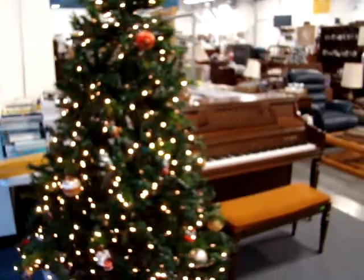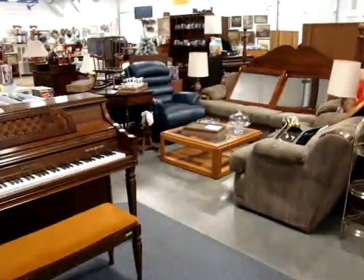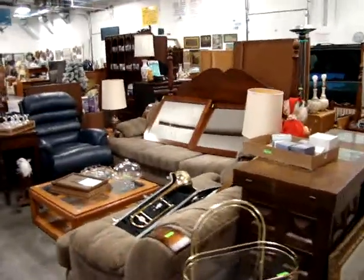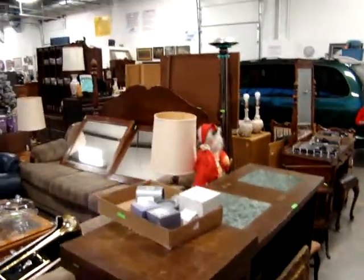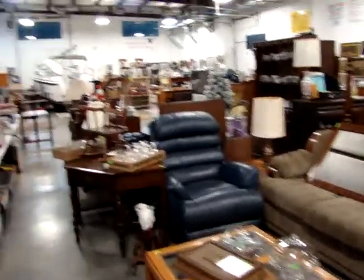Hello and welcome to Dixon's Auction Gallery. The preview you're about to see is for a Wednesday night, December 14, 2011 Weekly Estate and Consignment Auction. We have auctions every Wednesday starting at 4 o'clock. They're open to the public — there is no admission to come in.